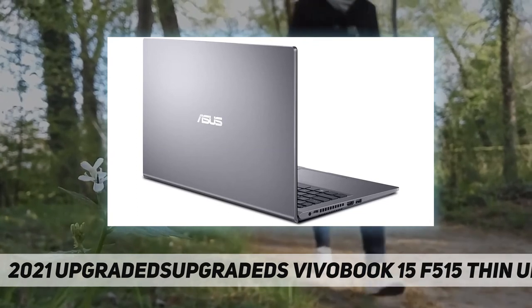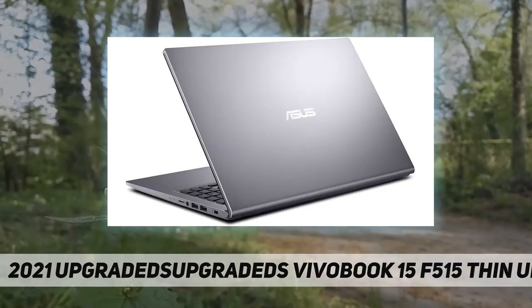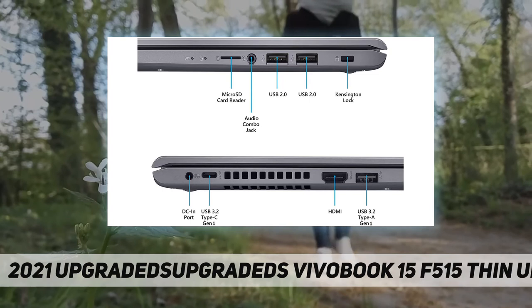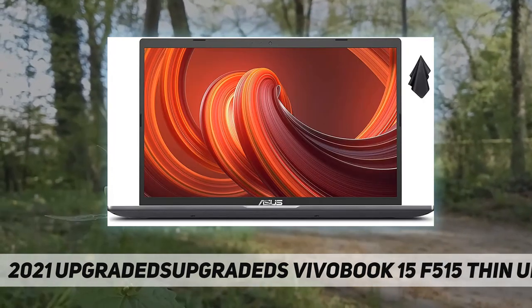RAM is upgraded to 8 gigabytes high-bandwidth RAM to smoothly run multiple applications and browser tabs all at once. Hard drive is upgraded to 256 gigabytes PCIe solid state drive, allowing for fast boot up and data transfer.